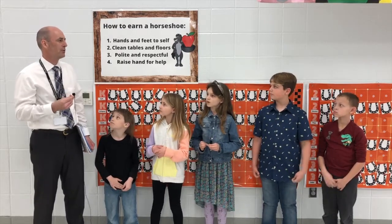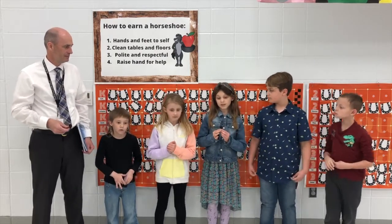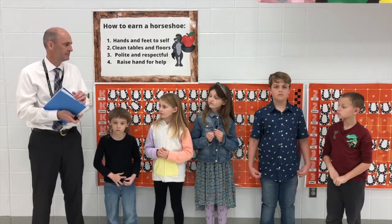So each student wrote about a particular animal and illustrated a picture to go along with it. How did you determine which animal you were going to write about? Mrs. Pien gave us a list of animals and we got to choose which one we wanted to write about.